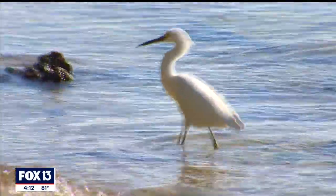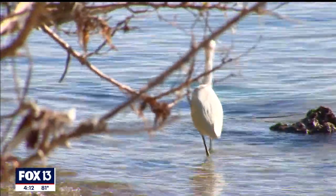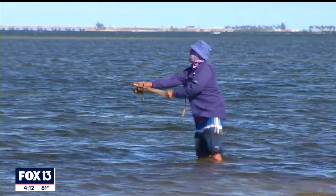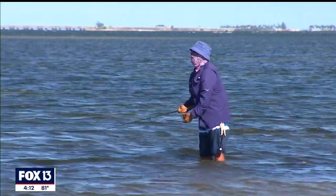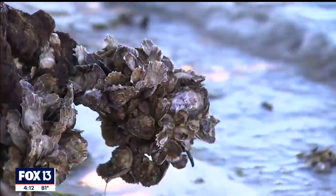Emerson Point Preserve is a park, part of the Manatee County Parks and Natural Resources Department. It is an area located within what I consider to be old Florida. We are here in an area near the Manatee River and Tampa Bay, where freshwater and saltwater kind of co-mingle. We have grass flats and oyster beds.